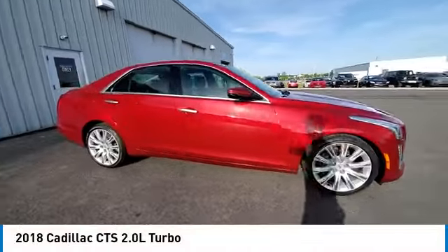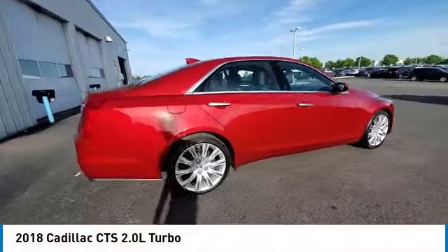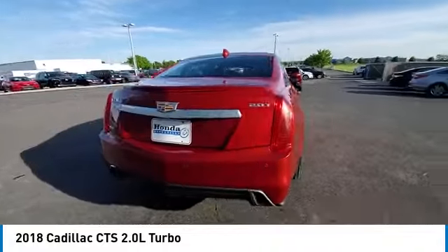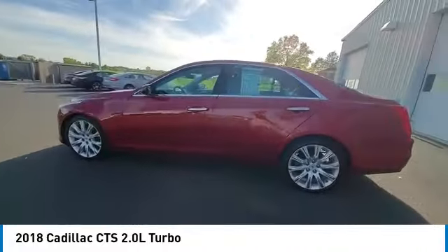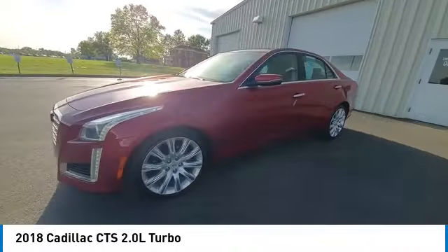Looking for the right vehicle? Check out the 2018 CTS. The CTS is a well-sorted blend of all-American style and European-inspired tuning with a cutting-edge design.